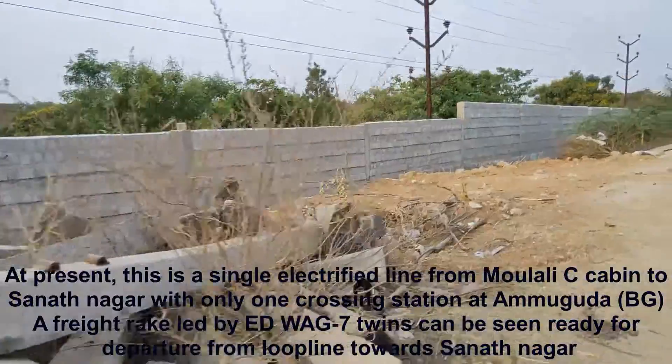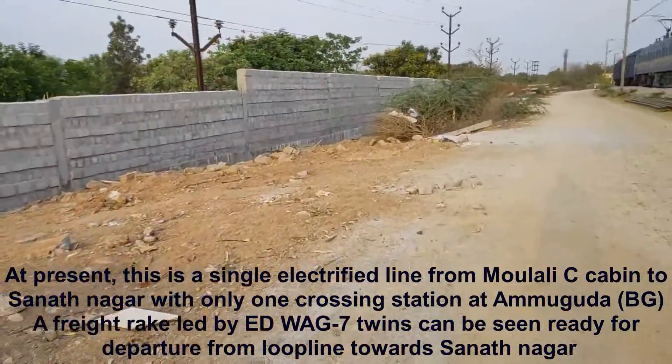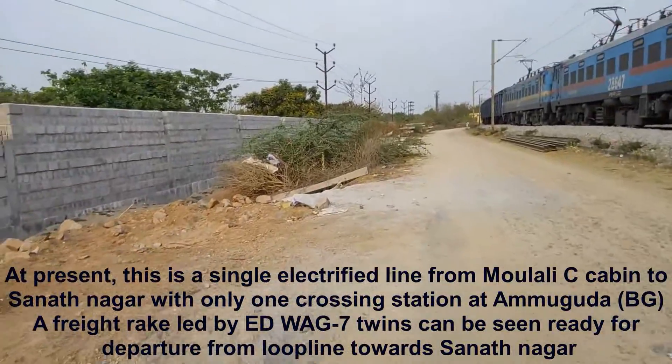The foundation has been laid for erecting OHE poles, as you can see. So this will be the double line alignment.